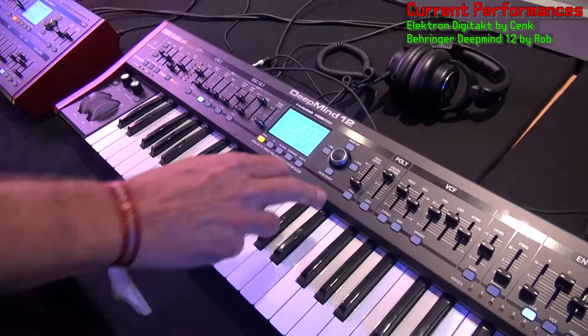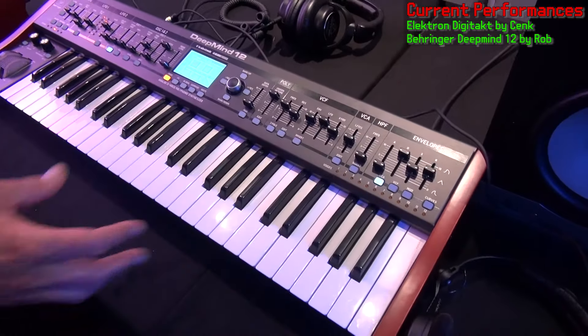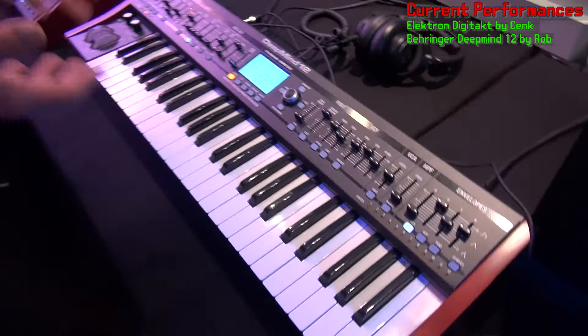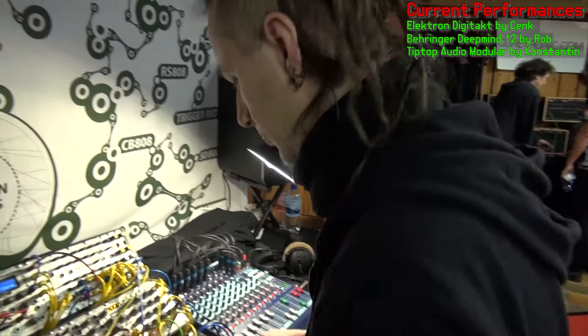Hi, my name is Rob Belcham, I'm the lead design engineer of the DeepMind 12 team. My favourite feature is the ability to modulate effect parameters from the synth — so from the envelopes, the LFOs, or notes. Thanks!